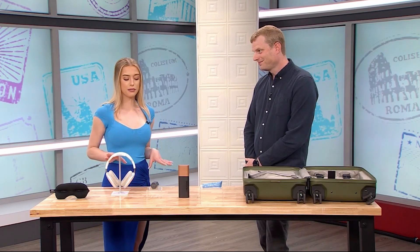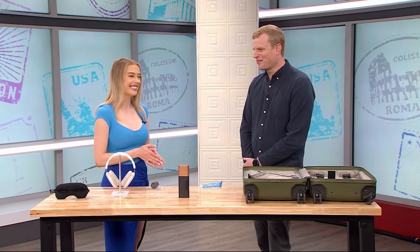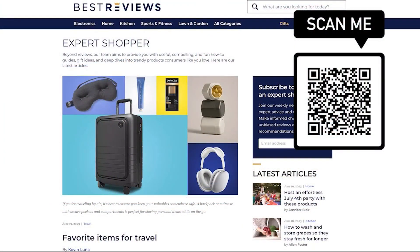You just made summertime travel a little bit easier, Jacob — thank you so much. Thanks so much for having me. For more on these products you can head to bestreviews.com or scan the QR code on your screen.